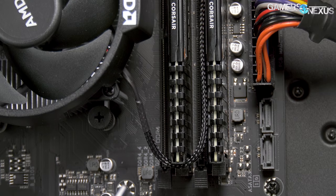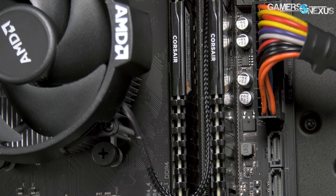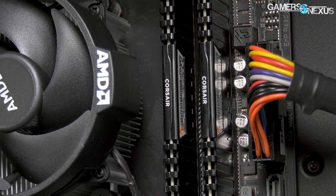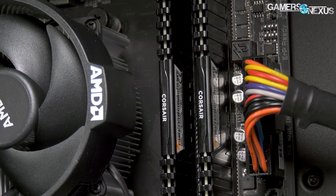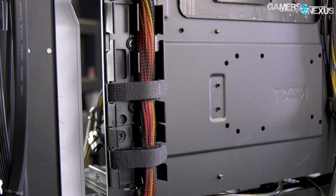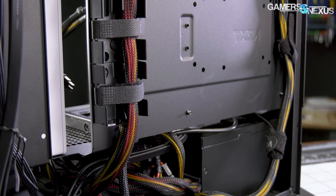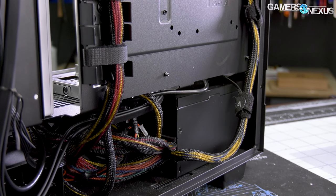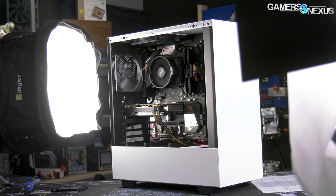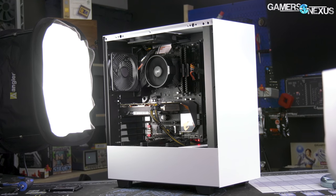For memory, we have two sticks of Corsair Vengeance LPX 3000MHz — 2x4GB, so 8 total, CL15, which are pretty good timings. The board and the memory work well together, so you don't want to play with secondary or tertiary timings all day. These work fine; it has an XMP profile built in, pre-tuned for you. The power supply is an EVGA 450-watt, which actually works out really well because total system power consumption is about 200 to 230 watts depending on what you're doing.